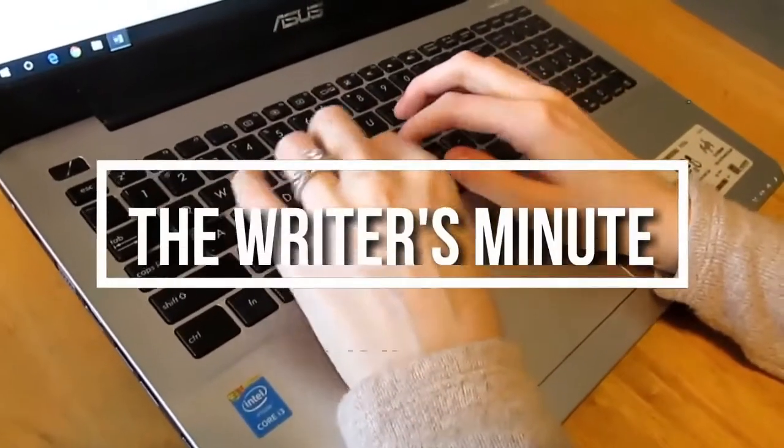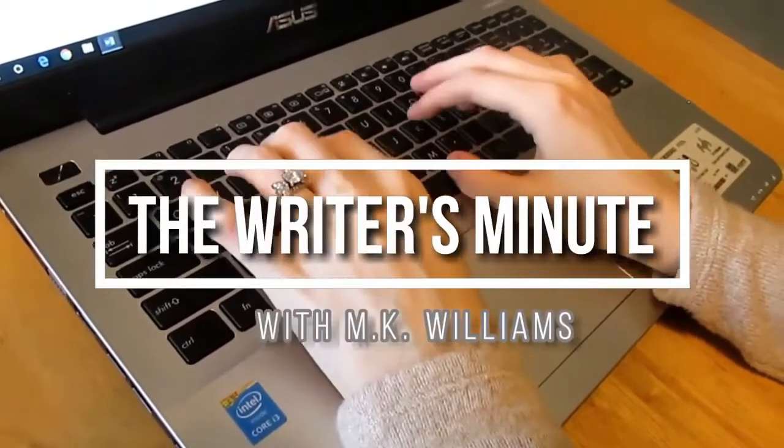Hi, today I'm bringing you the second in a multi-week series on how paid advertising worked for my book when I actually tested it late last year. I'll be sharing with you what I learned along the way. Hi, I'm MK Williams. I'm an author and independent publisher, and I love sharing all things self-publishing with you.